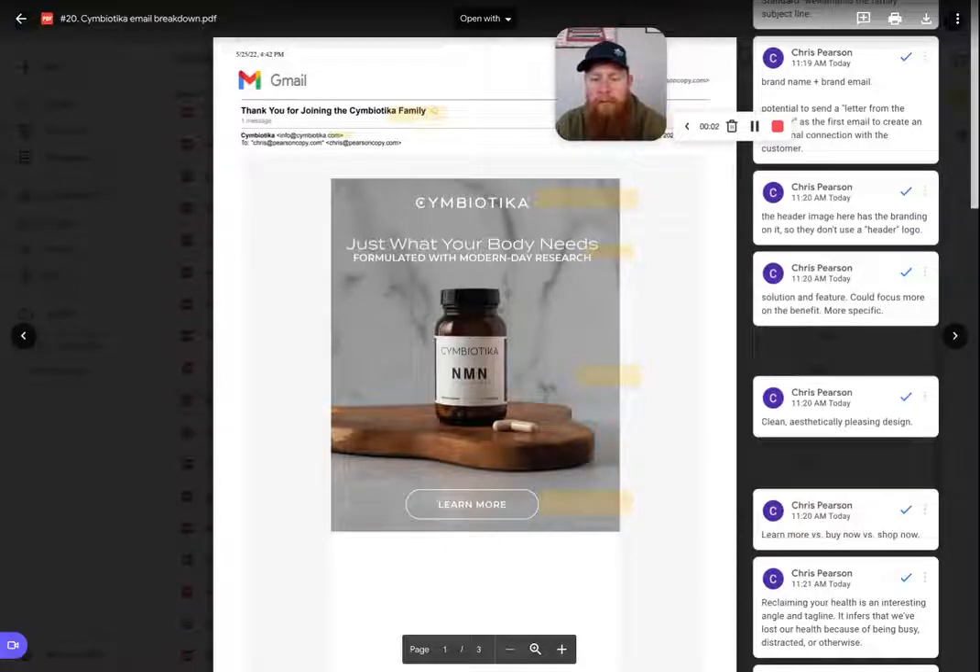Hey, how's it going? I'm Chris with PearsonCopy.com and I'm here to help your brand make more sales with email. Today is part of my 100 emails, 100 days email breakdown challenge. I'm going over a brand email from Symbiotica. This is a supplement, and I believe this is part of their welcome series or at least their first email. So with that context, I'll go ahead and dive into this breakdown.